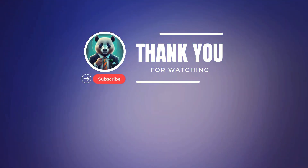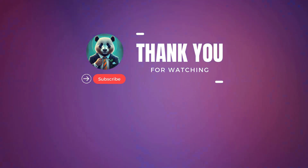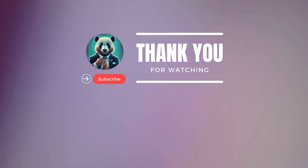Thanks for watching! If you enjoyed this video, hit that like button and subscribe for more content like this. Let me know in the comments what you thought and what you'd like to see next. Until next time, peace out!